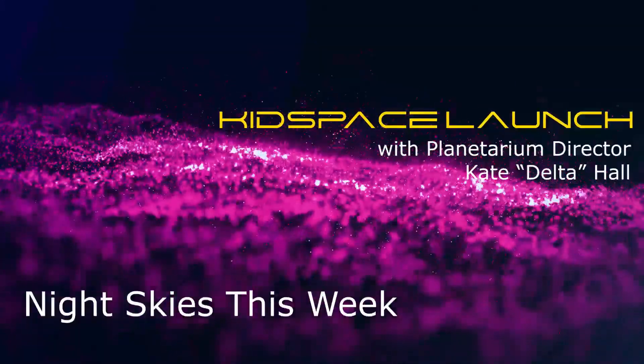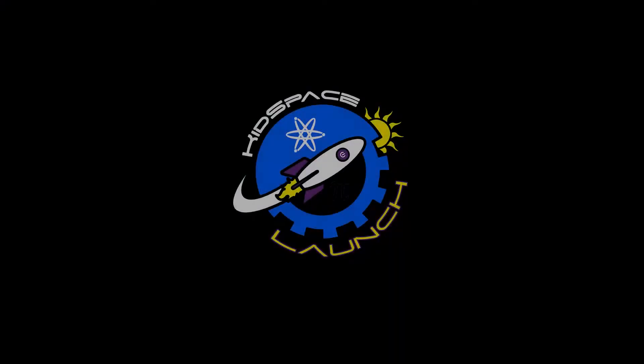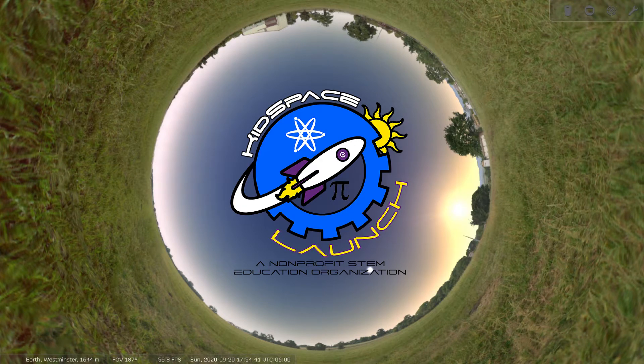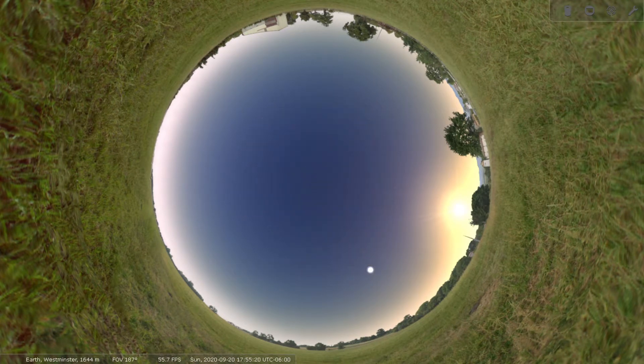Hi and welcome to the Online Kids Space Planetarium. My name is Kate and I'm your guide for our edition of Night Skies This Week. We're so glad that you decided to stop by and view our online Star Tour program. These quick five-minute Star Tours are designed to show you some easy to spot as well as some exciting objects that will be out in our skies sometime this week. Let's go ahead and start.